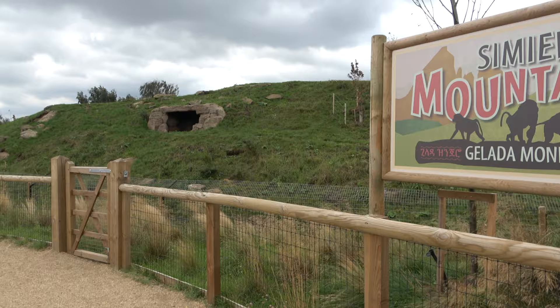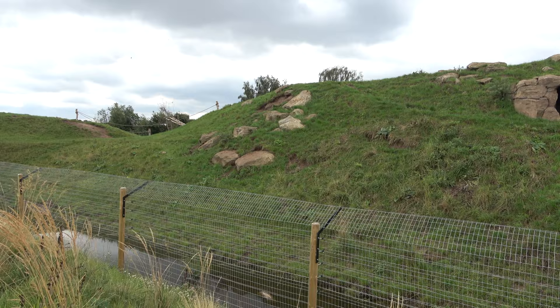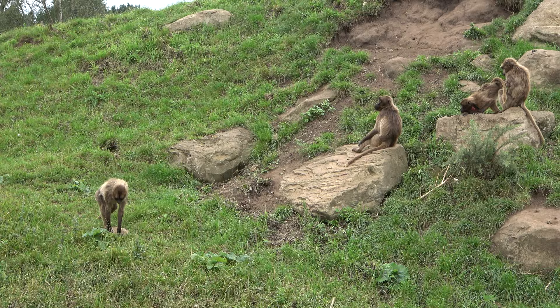Now on the right side of the Experience Ethiopia entrance is the second part of the exhibit: welcome to the Simian Mountains. This multi-leveled enclosure is home to a large troop of gelada baboons. It features multiple climbing structures, foliage, rocks, and two caves. In my opinion, this replicates the baboons' wild mountainous environment really well.